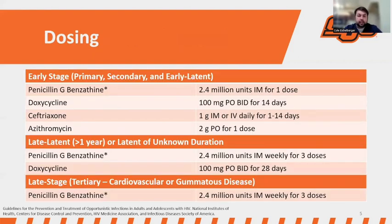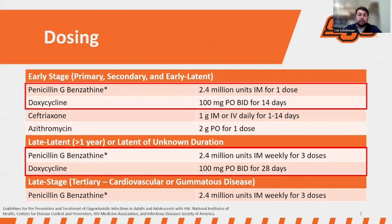Just a brief look at the dosing — mainly included this slide for completeness. We have early stage, late latent, and late stage. The doses encountered were penicillin G-benzathine 2.4 million units IM for one dose in the early stage, or doxycycline 100 milligrams twice daily for 14 days. In the late latent group, penicillin was given as three doses once weekly, and doxycycline was extended to a 28-day period — essentially just a lengthening in duration.